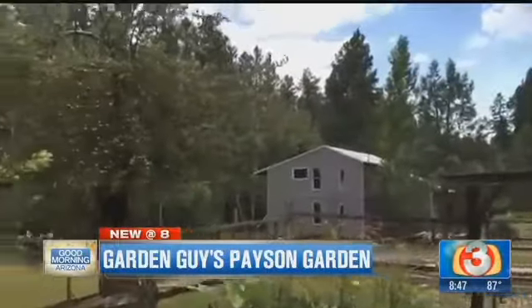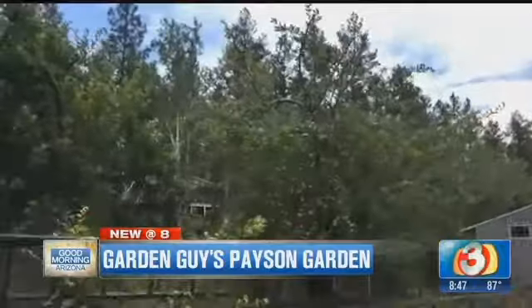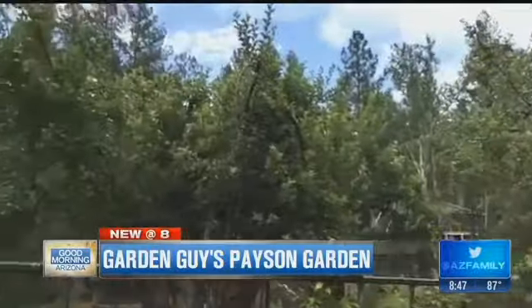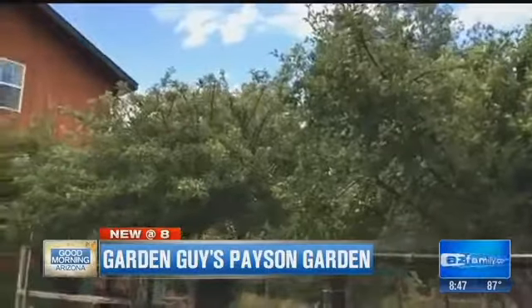These are all our different types of apple trees. These are Ben Davis apples — fairly rare out here in the desert southwest. They've been here for almost a hundred years. This was an old homestead at one time.